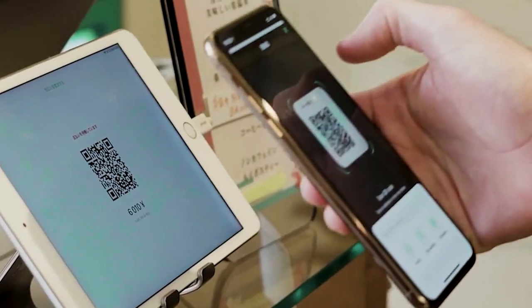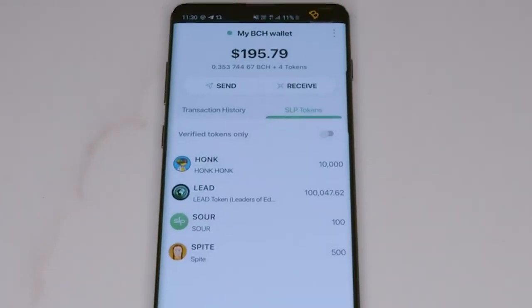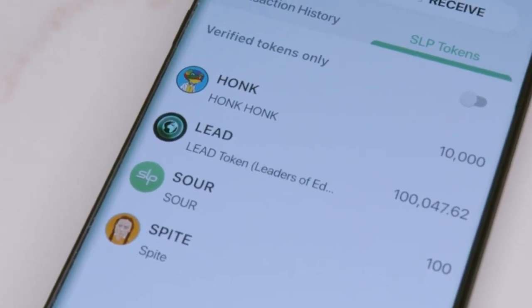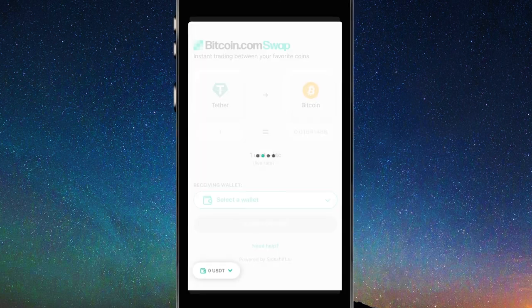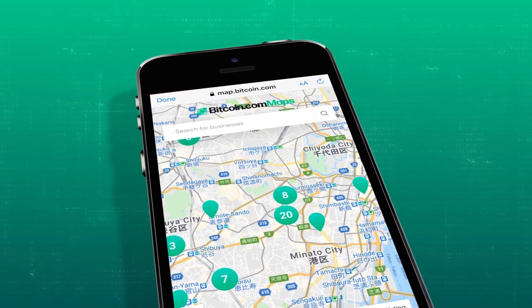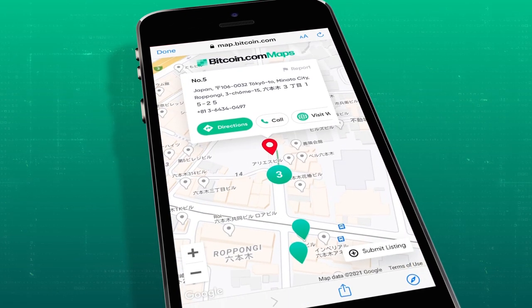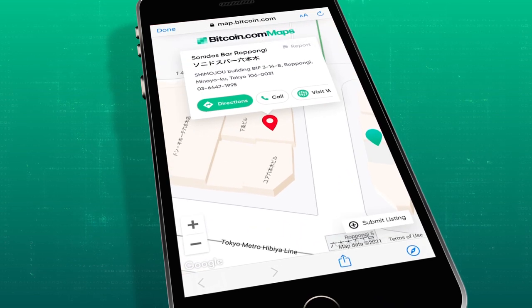Another wallet I use is the Bitcoin.com wallet, which supports Bitcoin and Bitcoin Cash. It's fast, easy to use, and non-custodial. It also supports SLP tokens on the BCH blockchain, lets you purchase BTC and BCH inside the app, and swap between them and stablecoins. My favorite feature is their interactive map that locates nearby merchants that accept BCH as payment — very handy since accepting crypto in-store is still uncommon in most places.